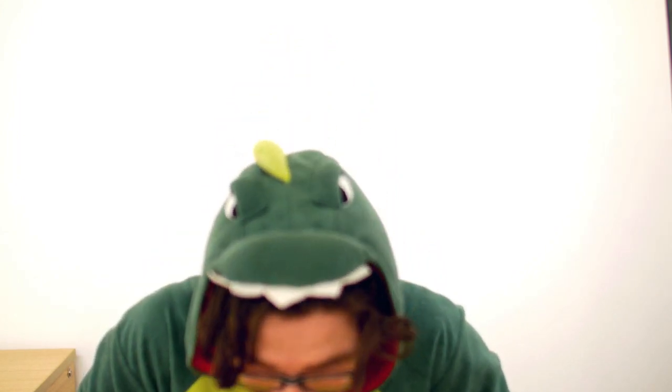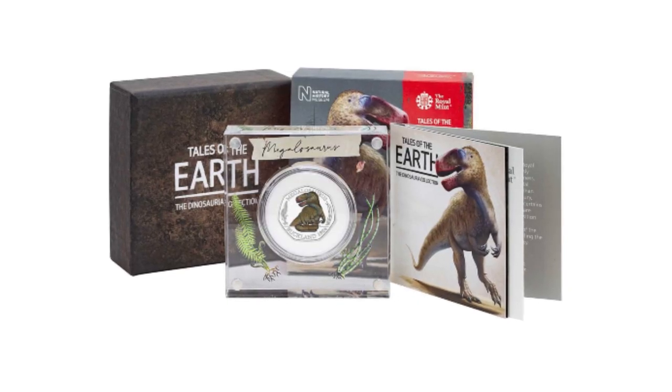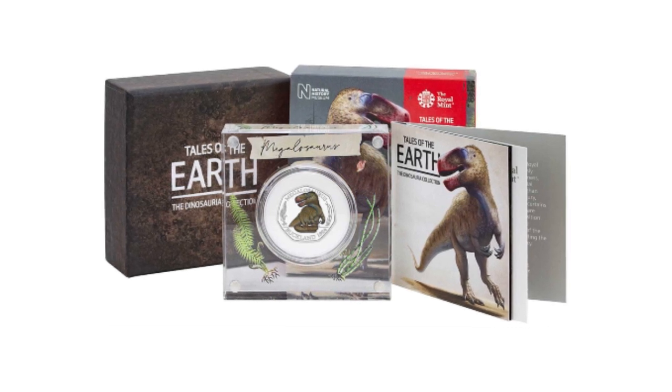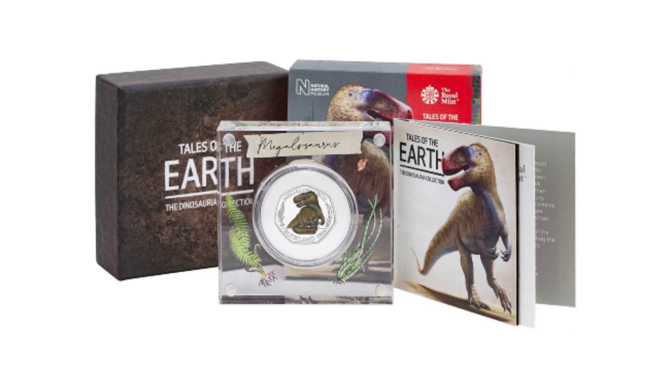This is going to be Dino-mite and hard to a triceratops — that's the best you're going to get. Hi, I'm Adam from Chards, and today we're going to be looking at the new Megalosaurus 50 pence, part of the Tales of the Earth collection and the new Dinosauria collection. So let's take a closer look at this 50 pence.